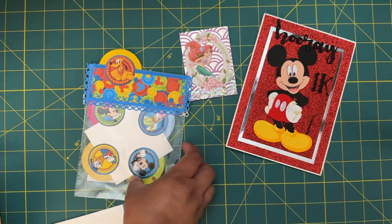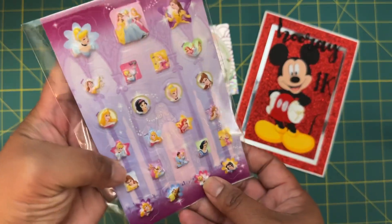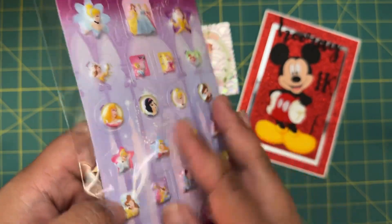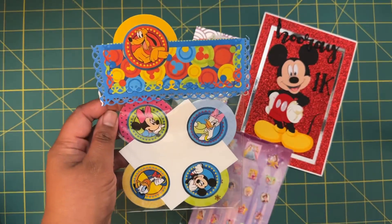Along with that she did send these puff stickers — these little princess ones. I love them, I don't have them, so very happy to receive these.